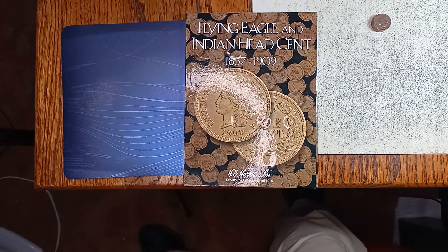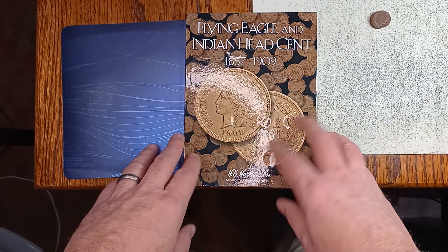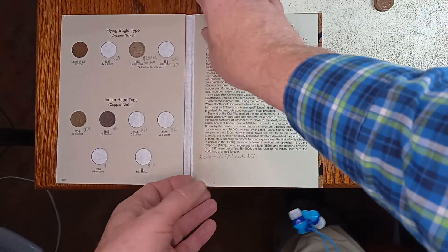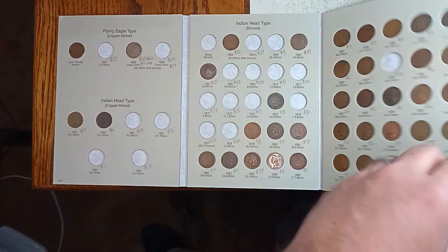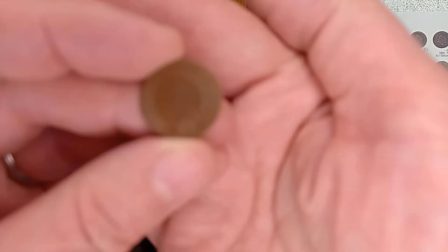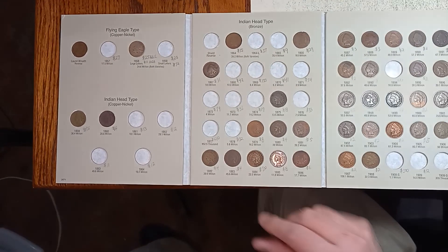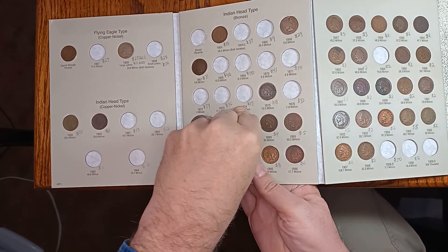Hey everybody, this is Ed with Ed Finds Treasure. Got some Indian Head pennies this past weekend, so I'm going to get those in my book. I got a number of early ones I do not have. I was surprised to find one — it's an 1879 in pretty good shape for a dollar. I do have an 1879 but it's worn out, so I'll replace that one.